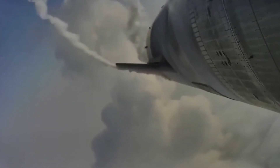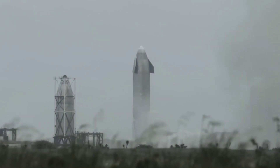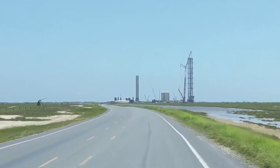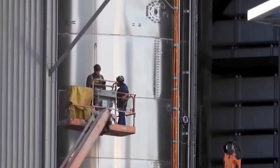In May 2021, Starship prototype SN15 touched down on the ground, completing SpaceX's first successful test flight. Years of work led up to this point, and it seemed that the goal of getting to Mars was now a little bit closer. But for the engineers working on Starship, this was just a small step in a very long journey.